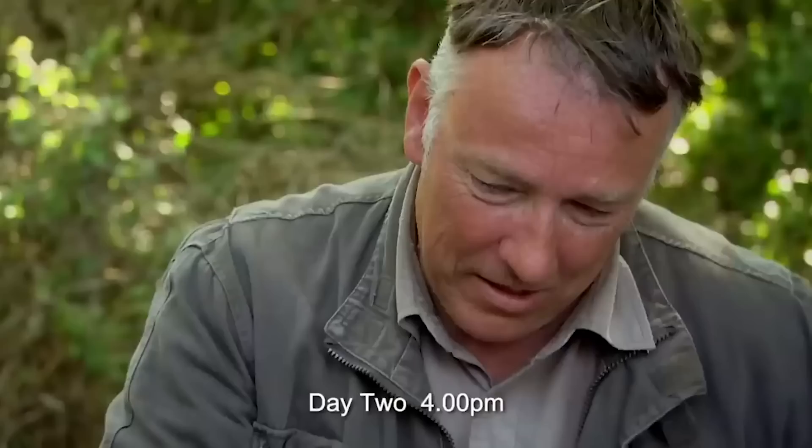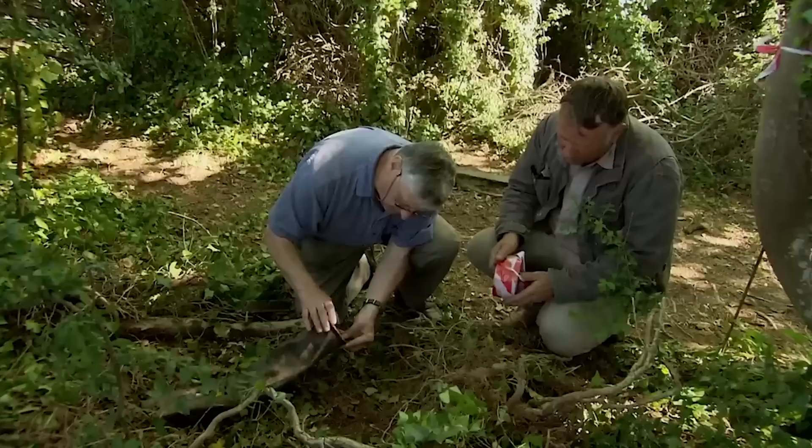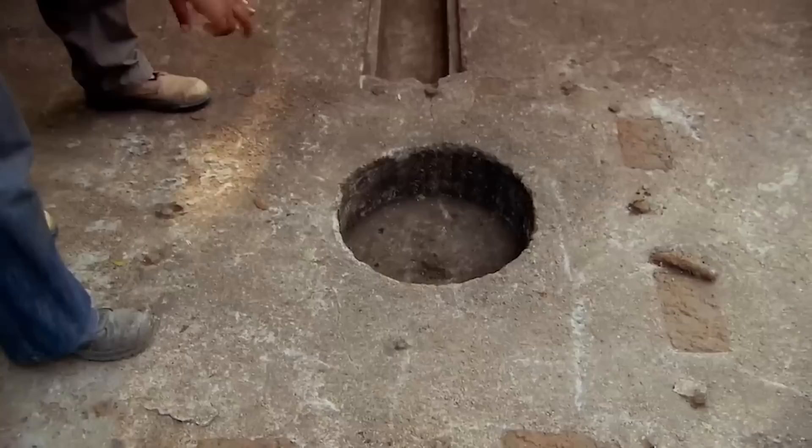We're still discovering yet more evidence of the force used to occupy this island. 'It's an 88mm shell case, that's for sure. But I think the actual grain for the primer of the shell case is still present, so it's potentially dangerous.'